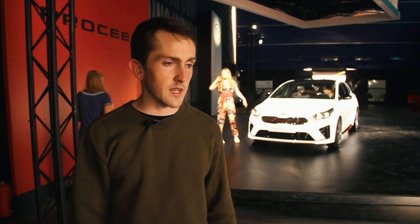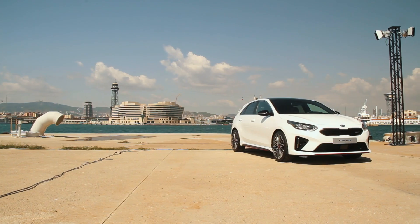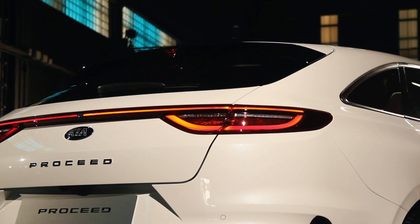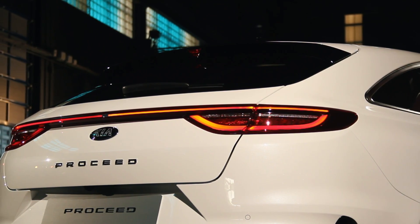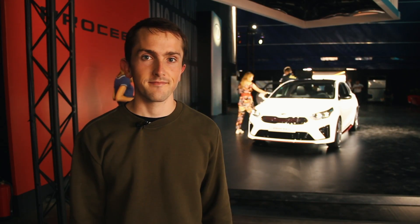Reading through the specs, even though the Pro Ceed is a normal model, you can get it with normal engines: a one-litre turbo petrol, a 1.4-litre turbo petrol, or a 1.6-litre turbo diesel. It looks like quite a nice middle ground between the standard Ceed and the Ceed GT. We will get to drive it in a few months' time. And as I said, even though it's still quite a normal small car, it's got a seven-year warranty — normal small car stuff — I'm quite looking forward to getting behind the wheel.